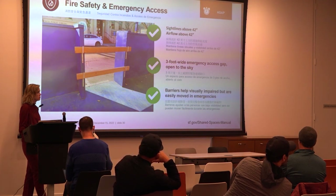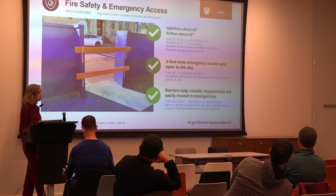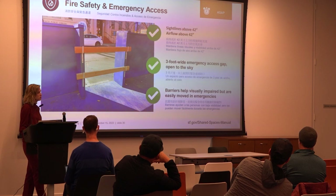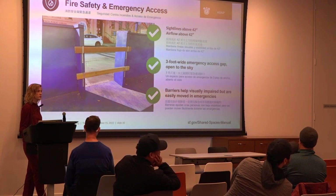To close off the emergency access gap: no chains. Use a simple beam — something that can be lifted and moved aside in one motion. That gives emergency access. The gap must be clear to the sky; walk through and nothing above.